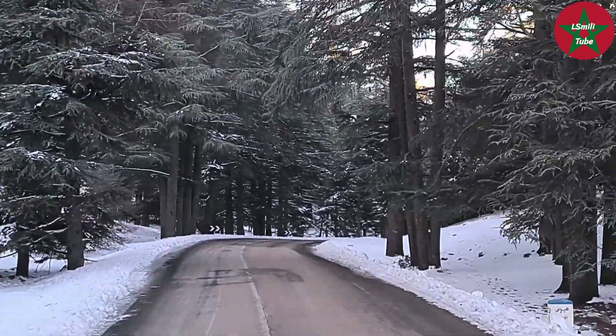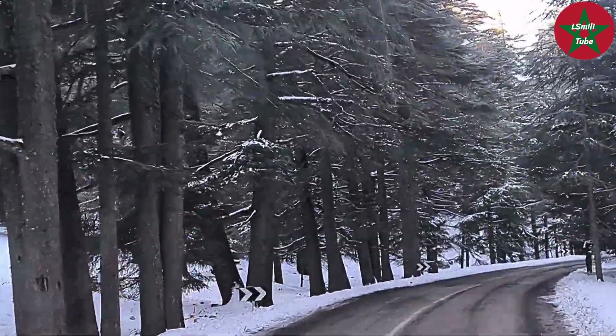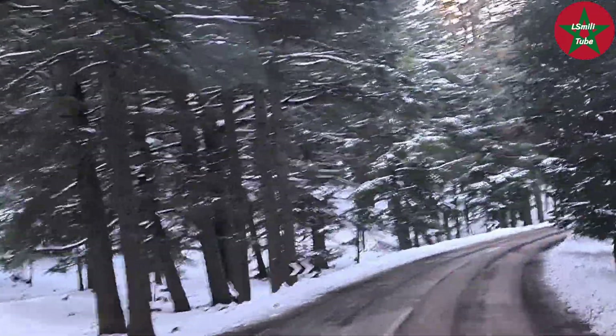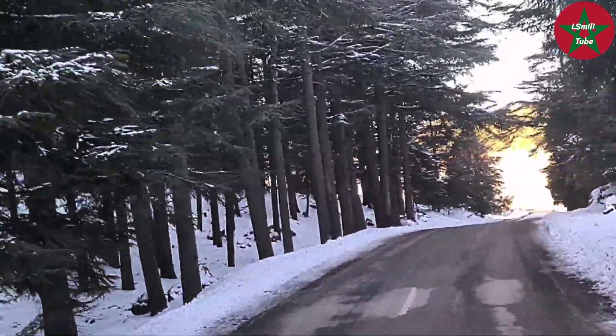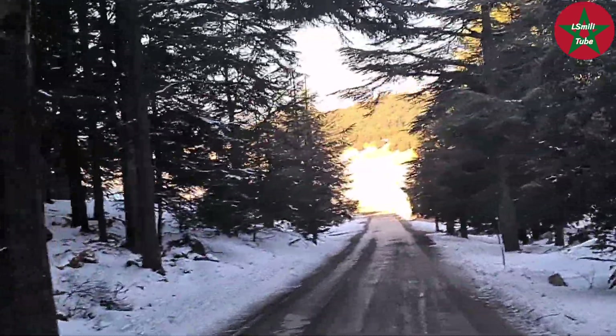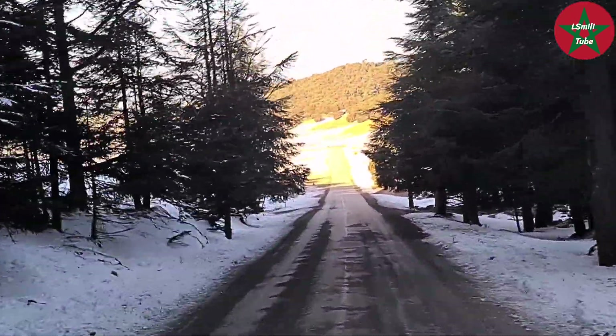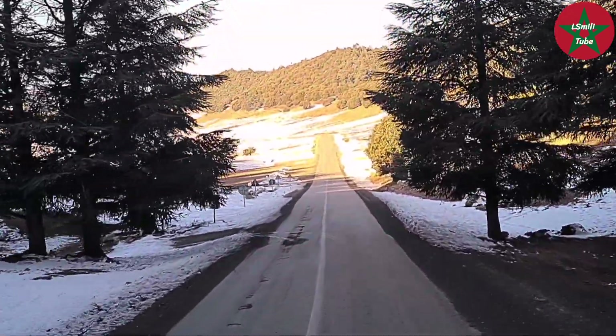The Atlas cedar forest also provides shelter for a lot of animals living in the area, and this tree is protected in Morocco against overuse.